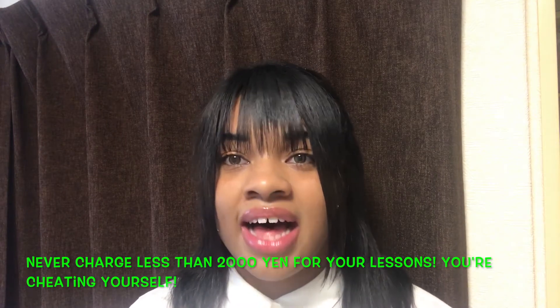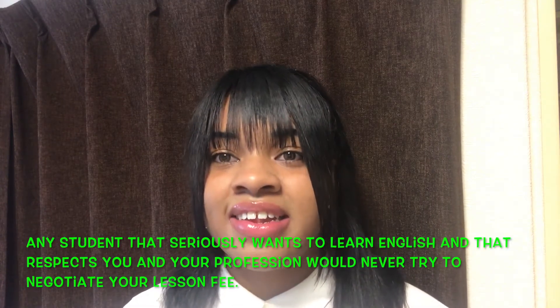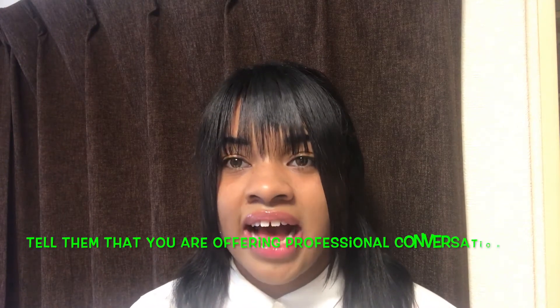I personally do not recommend charging anything less than two thousand yen. But, to be honest, as a native speaker, your price should never go under three thousand yen. You are never worth anything less than thirty dollars. If the student tells you they can't afford it or asks you to lower your price, you don't want that student — they are a waste of your time. I would personally not charge anything less than thirty dollars even as a brand new teacher, unless you just know that you're bad at teaching.